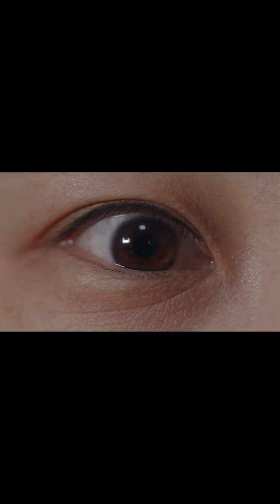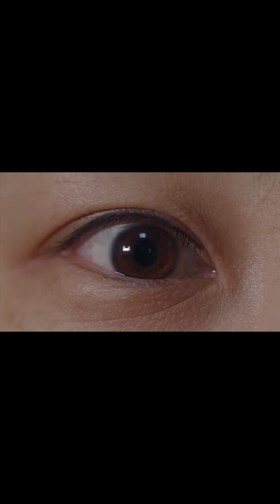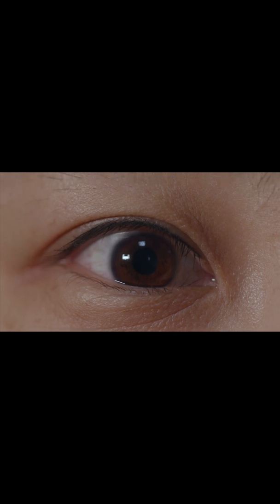In glaucoma, the intraocular pressure needs to be reduced. If the swelling is due to an inflammatory condition, the inflammation needs to be treated.